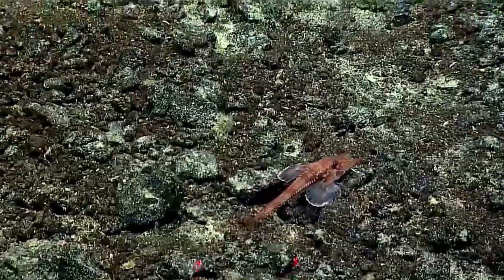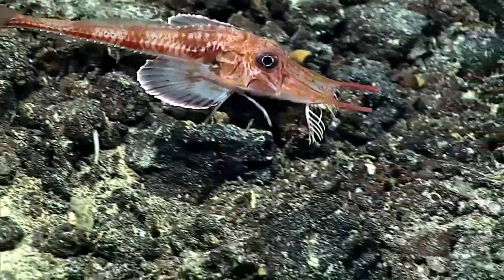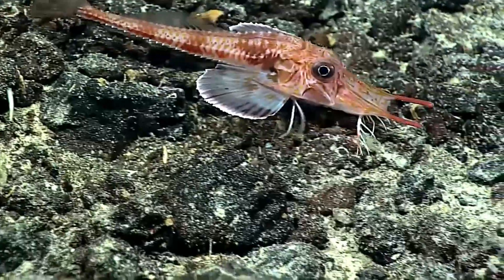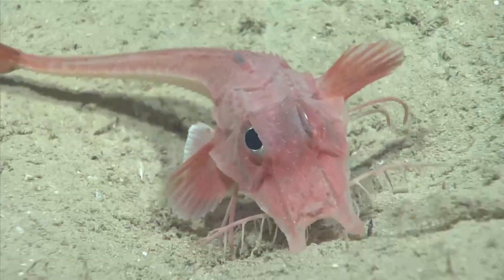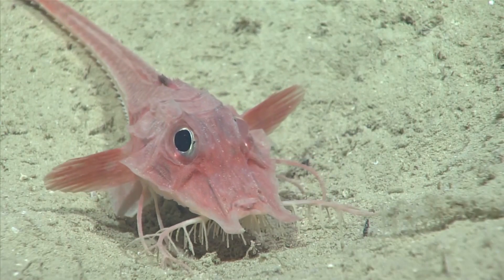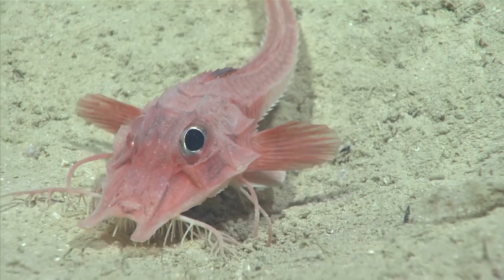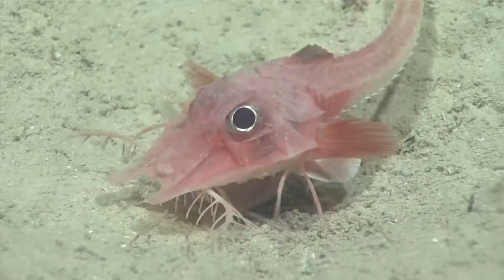Perhaps its strangest trait, however, is its ability to walk on the seafloor using thin, spiny legs. These legs are, in fact, modified bony spines from its pectoral fins. Through evolutionary adaptation, these lower spines have separated from the fin to allow for its distinctive, almost insect-like mode of locomotion.